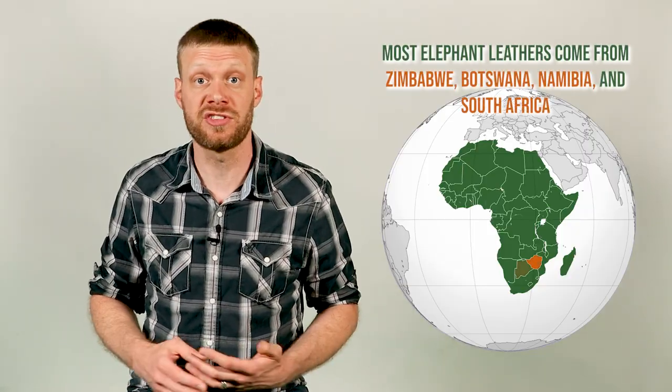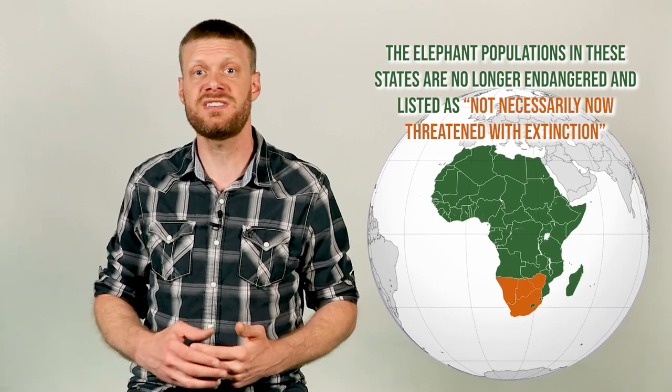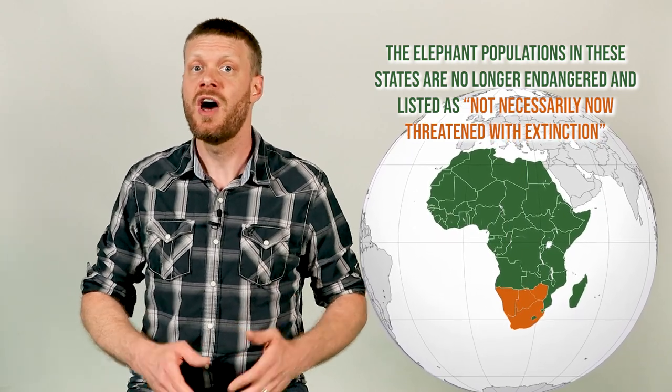You might be wondering how elephant leather is legal, since we all grew up hearing about poaching and how elephants are endangered. Elephant herds are controlled under the theory that it can help the population grow. Sick elephants, old elephants, or elephants that are violent towards human communities are culled and their hides are sold all around the world.